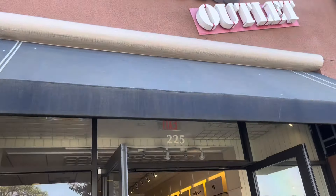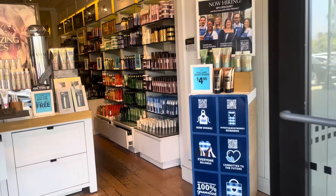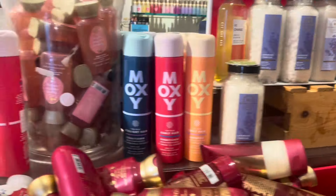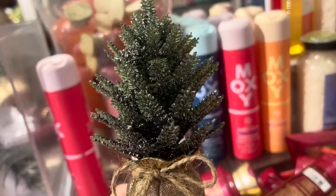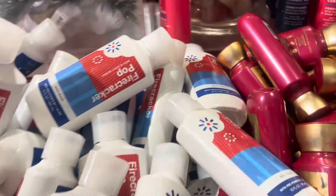Hey everyone, welcome back to my channel. I am back at the outlet — I wasn't planning on going today because I've been going way too much, but the $10 off $30 coupon is really good. I was totally going to skip it, but I thought let's go to the outlet store and see if I can use the $10 off $30 to get an even better deal.